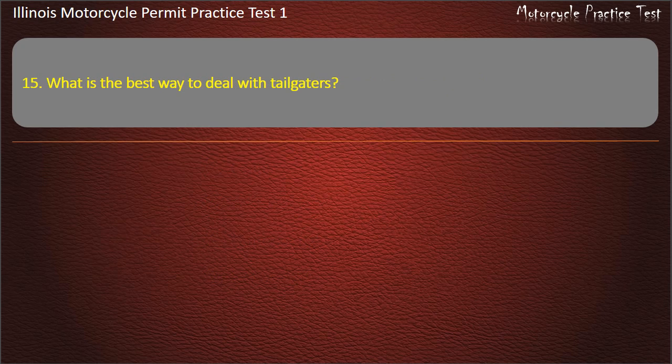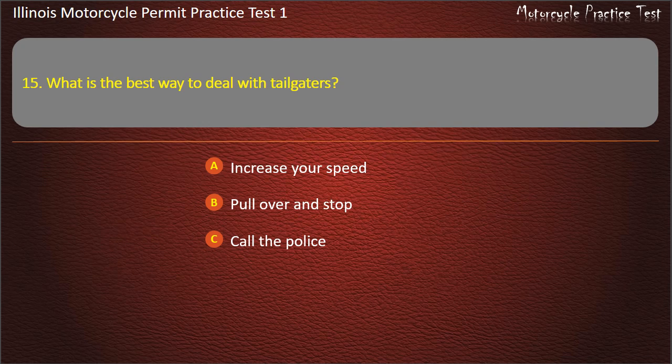Question 15. What is the best way to deal with tailgaters? Increase your speed; Pull over and stop; Call the police; Encourage them to pass you. Answer: Encourage them to pass you.